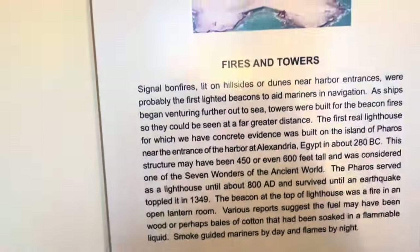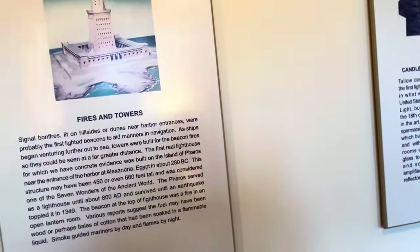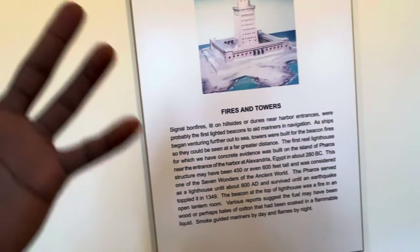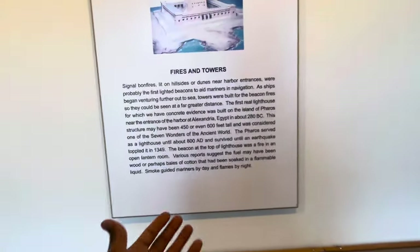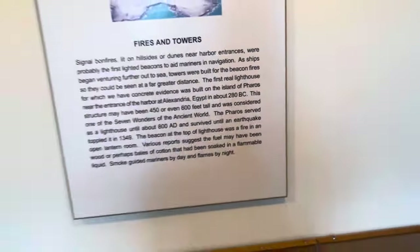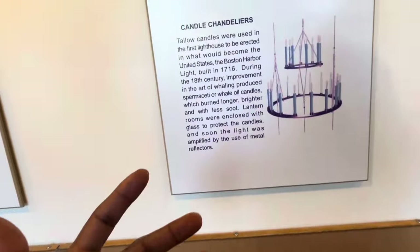Smoke guided mariners by day and flames by night — sounds almost like when God helped the Israelites after the Red Sea, navigating the wilderness: a pillar of cloud by day for shade and coolness, and a pillar of fire by night for warmth and sight. Here they used smoke and fire. You see how these things all work together — Bible, history, reality, practicality. This is amazing.